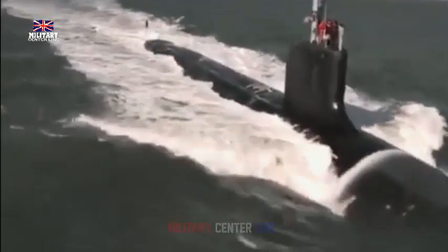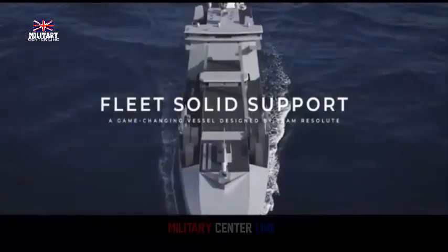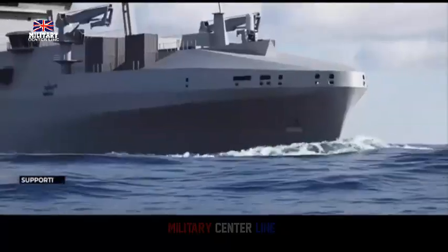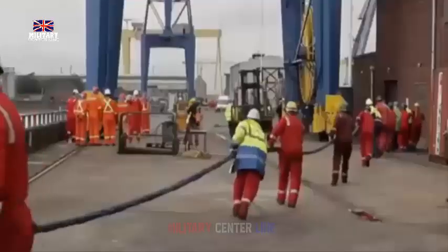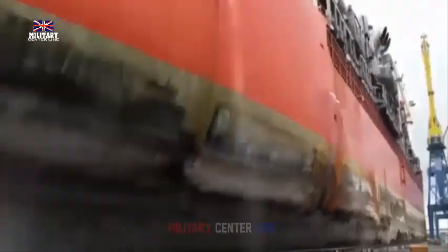The Astute-class will be replaced by a new class of SSNs under the AUKUS program, a collaborative effort with Australia and the United States. The exact number of SSN-AUKUS submarines for the Royal Navy has not been finalized, with suggestions ranging from 7 to 12.